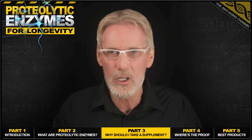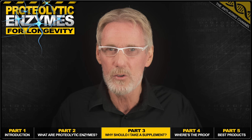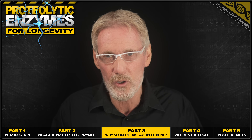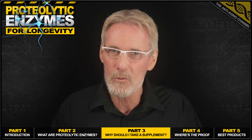And I'm guessing that you've probably already got three more questions for me. First question: where's the proof that proteolytic enzymes actually work? Second question: which are the best products? And third question: how much should I take? Let's start with some proof.